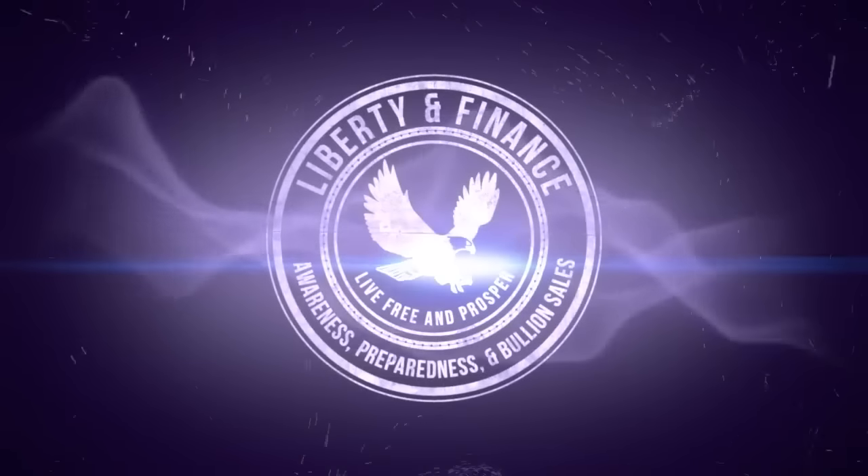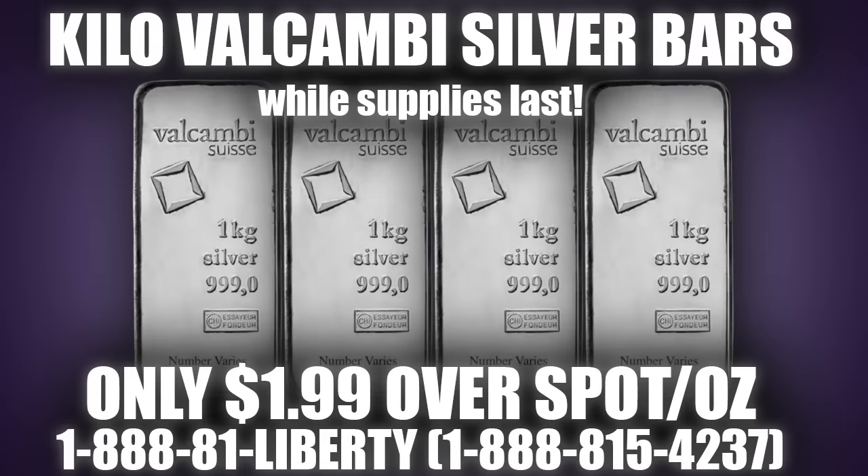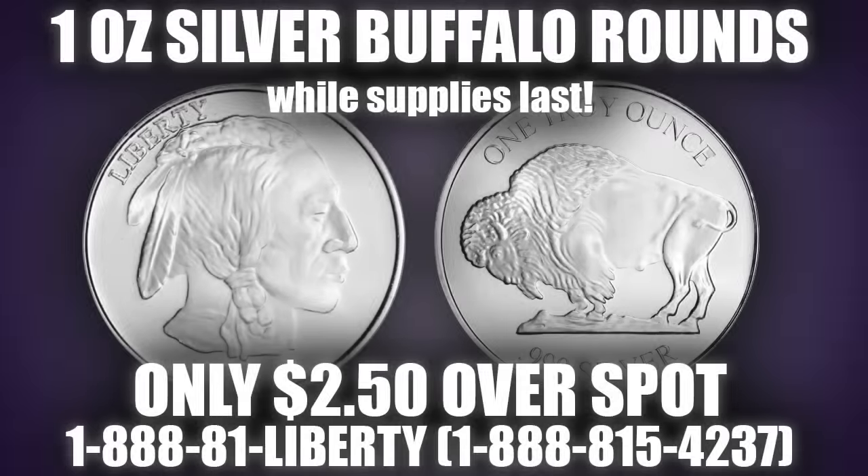This is Kaiser Johnson, and this is the Miles Franklin Weekly Special for September 4th through September 11th, 2023, while supplies last. This week we feature three different specials: 1/10th Gold Eagles at $37.50 over melt, Kilo Silver Valcambi Bars at $1.99 over spot per ounce, and your choice 1-ounce Silver Rounds at just $2.50 over spot.